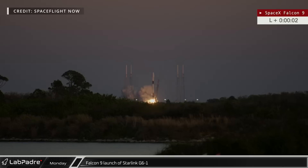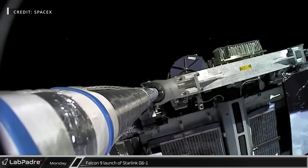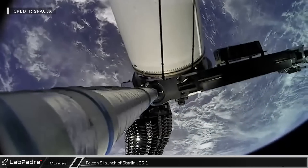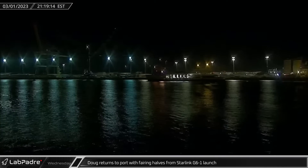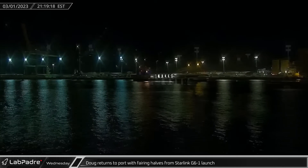Monday evening in Florida, the Starlink Group 6-1 mission launched from Space Launch Complex 40. This launch marked SpaceX's first launch of their Starlink V2 minis as they sent 21 of these next-generation satellites to orbit. Just two days later, SpaceX recovery vessel Doug returned to Port Canaveral after successfully recovering both fairing halves from the Starlink launch.